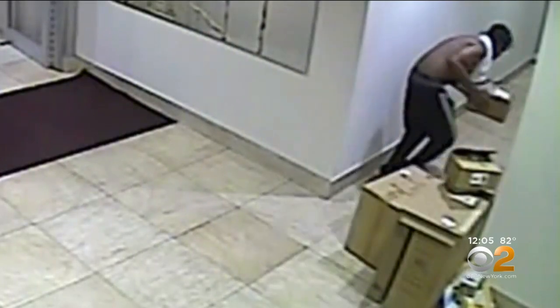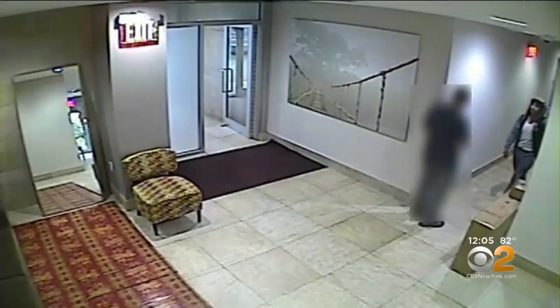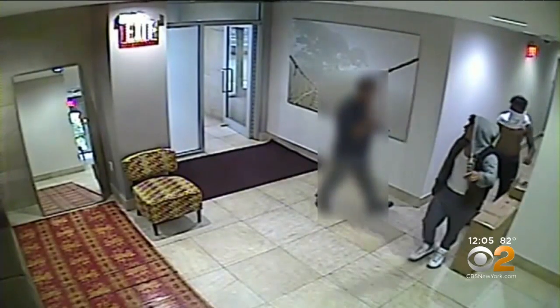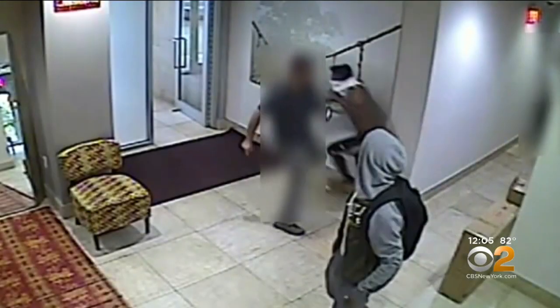The men grabbed a package and took off. But here's where it gets even more alarming. More surveillance video shows a building employee intervening as one of those suspects walked down the hall. That's when one of them aggressively pushed right into him before running out.